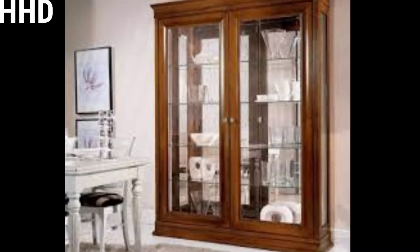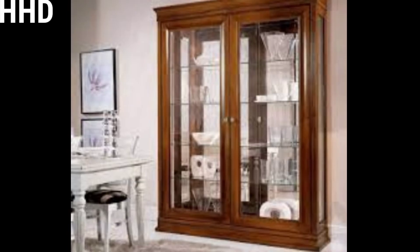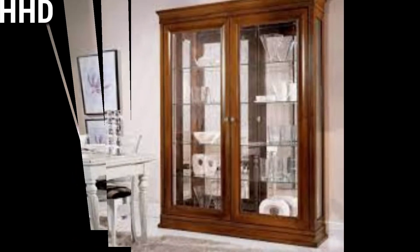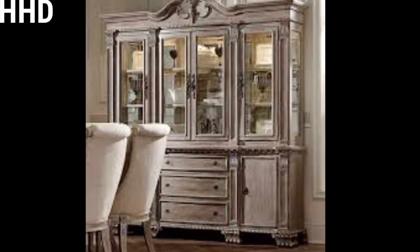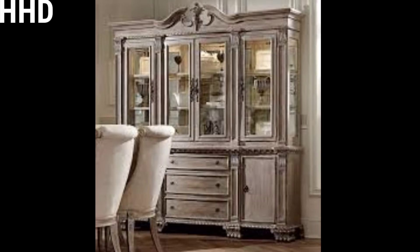Hello viewers, how are you? We hope you all are fine. Today we will discuss about latest showcase home designs with pictures. One of the most common furniture items in a home is a simple showcase design. This includes showcase cupboard design with shelves and cabinets or even drawers.